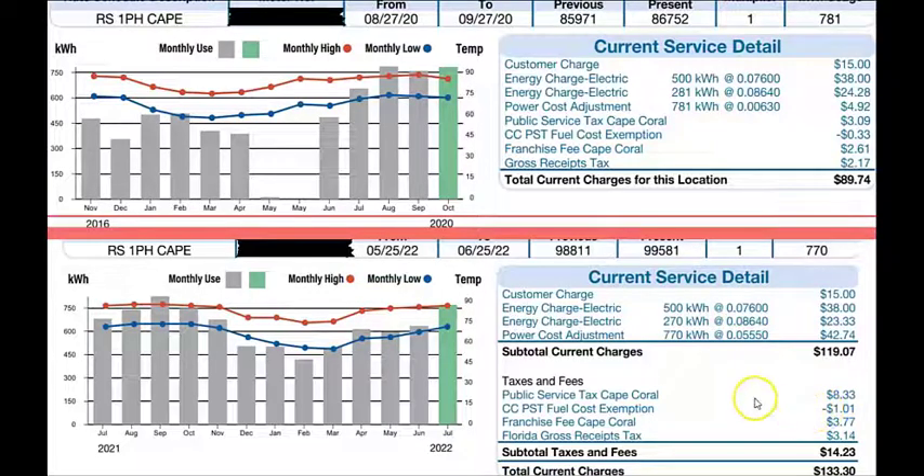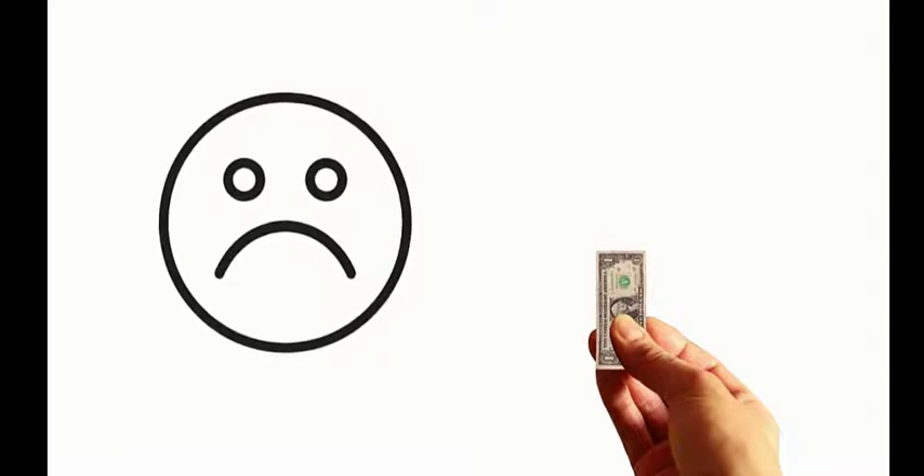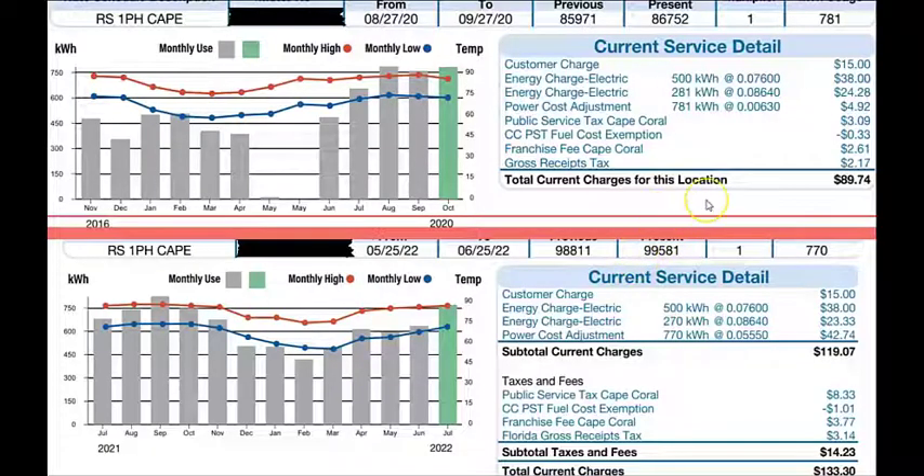Everything is going up — cost of fuel at the gas station, cost of food — and that's why you may have seen a bigger jump on your electric bill this summer. The reason I chose the 2020 bill is because the kilowatt usage was very close — 781 versus 770 — and I wanted to show you that even though the usage was about the same, the bill was drastically different. This is something important to keep in mind.